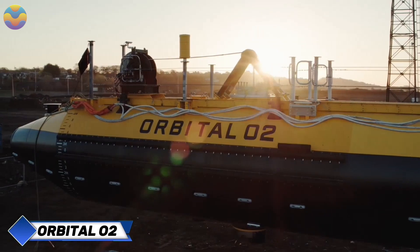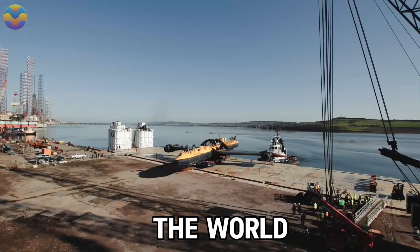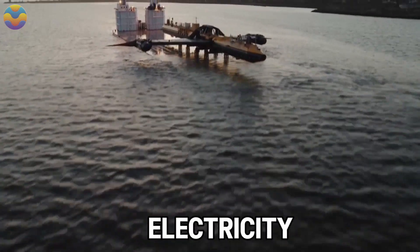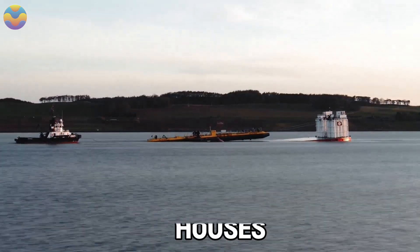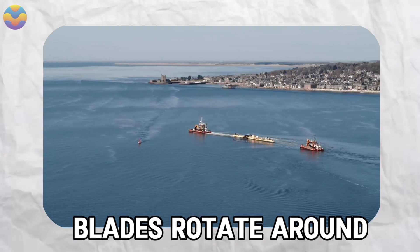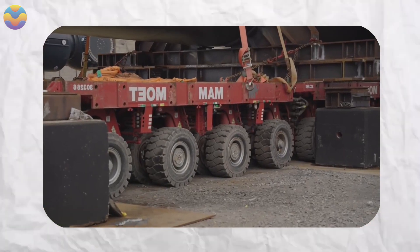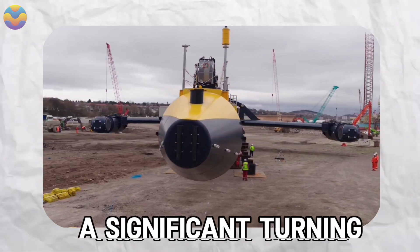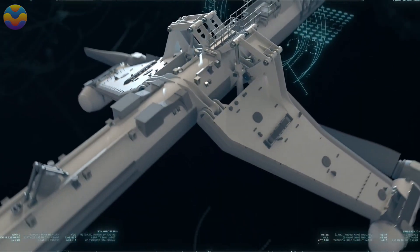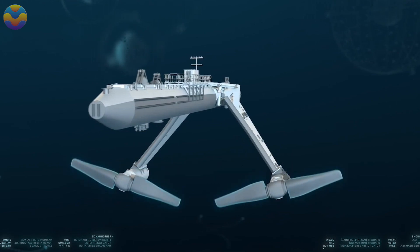Orbital Marine Power has taken a big step toward green energy by building the world's most powerful tidal turbine, called O2. This gigantic structure delivers 2 megawatts of electricity — enough to power about 2,000 houses. Its fan-shaped blades rotate around their axis to maximize the use of kinetic energy, resulting in a total mass of 680 tons. This project marks a significant turning point toward environmentally friendly power, using the constant strength of tidal currents to produce sustainable energy.